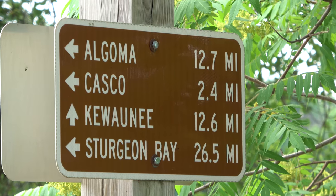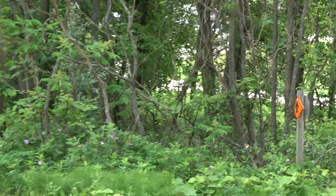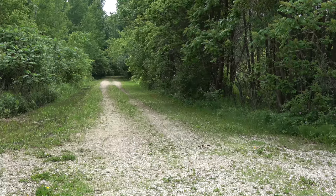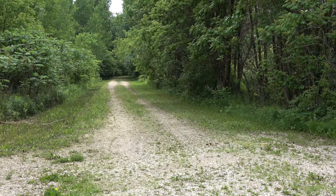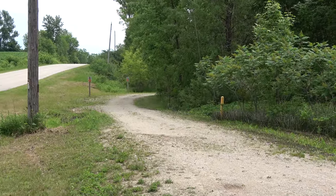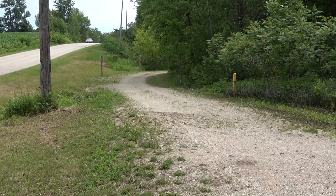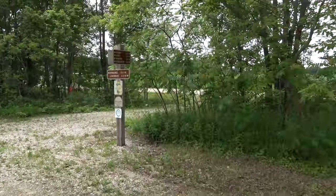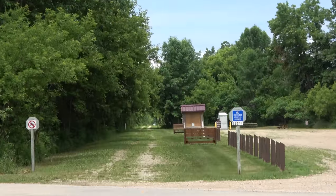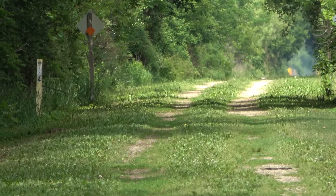Casco Junction. The next branch of the roadbed we're going to explore is the one that goes down to Kewaunee. After that, we're going to head up to Casco, which will lead on to Sturgeon Bay. And going back this way would take you back to Luxembourg.